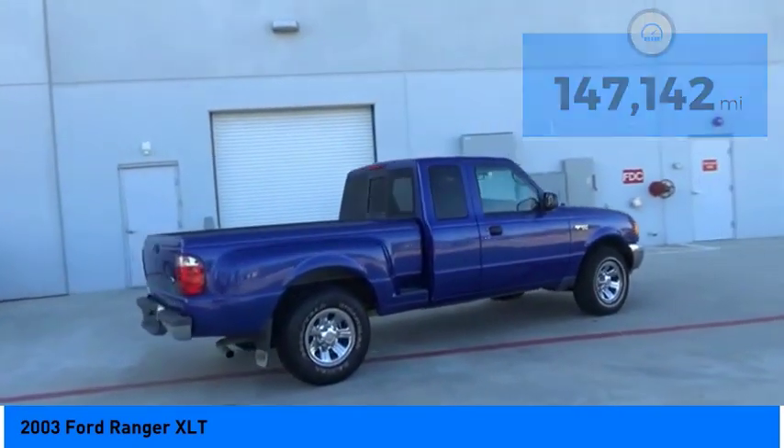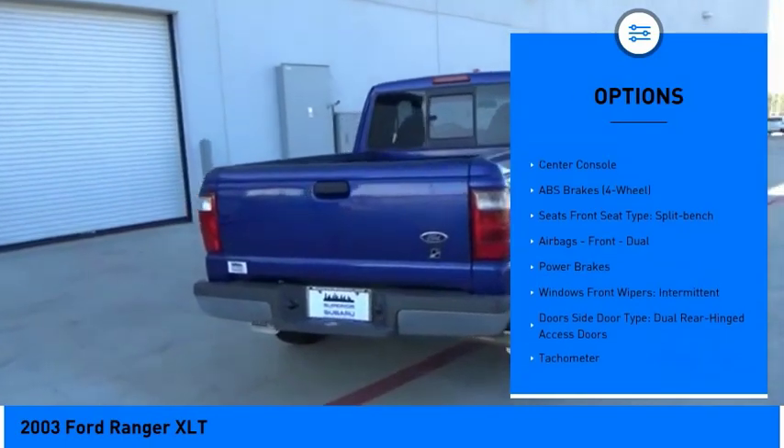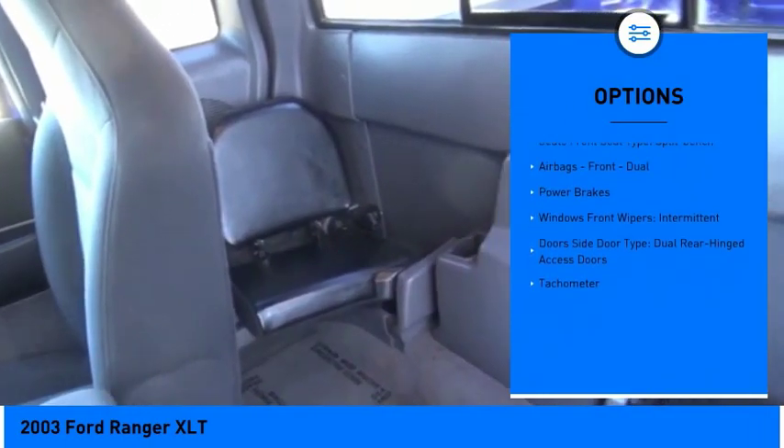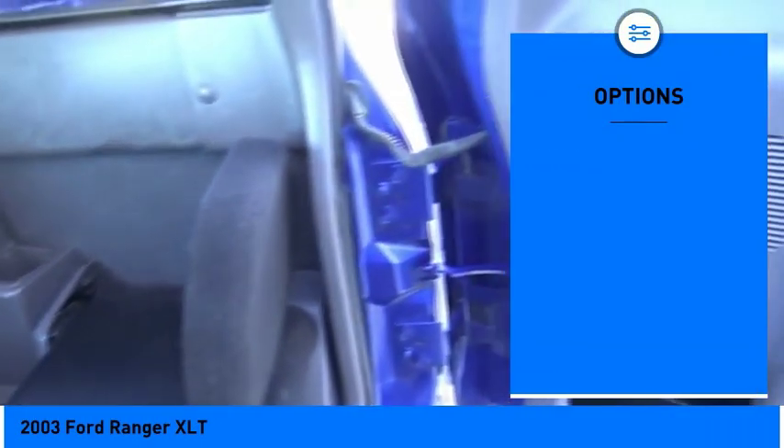Here are some of this vehicle's great options: power steering, clock, power brakes, tachometer, center console. Is love at first sight really possible? Let us know when you stop in.